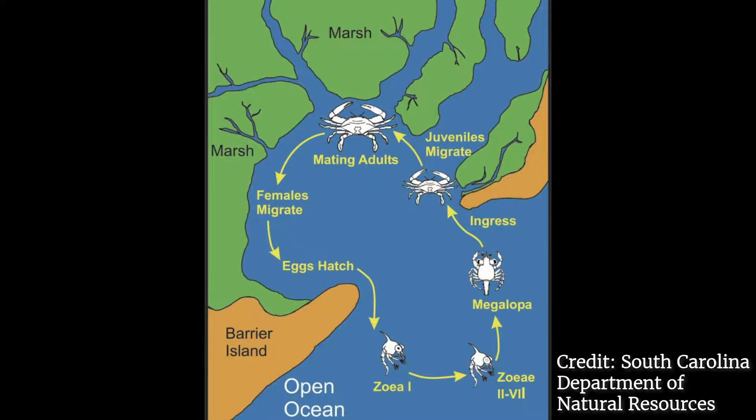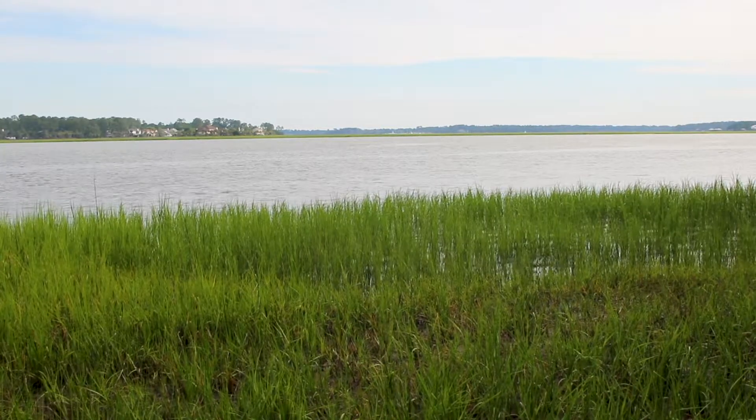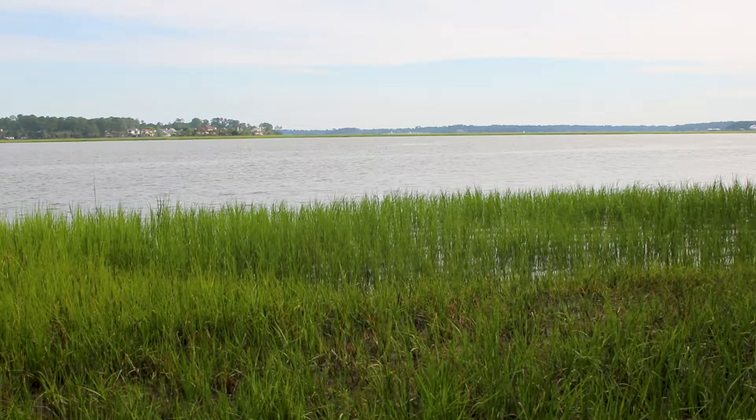This image shows the movement of blue crabs throughout their life cycle. Females migrate to higher salinity waters to spawn. The eggs hatch into larvae referred to as zoea larvae and undergo a series of molts. Using the tides and currents, blue crab larvae move from deeper open ocean waters into shallow waters of the estuary, where they continue to molt. The estuary serves as an important nursery area for developing juvenile blue crabs.